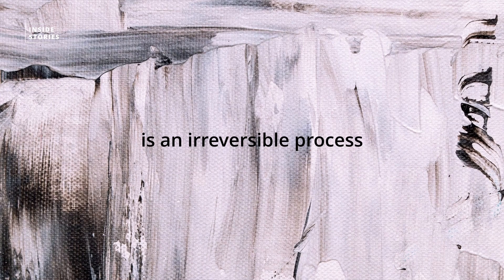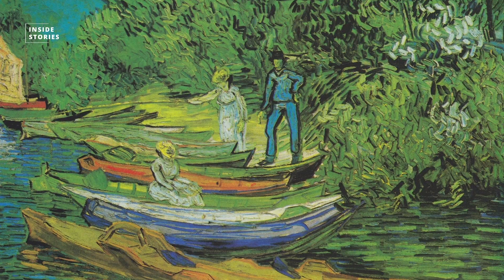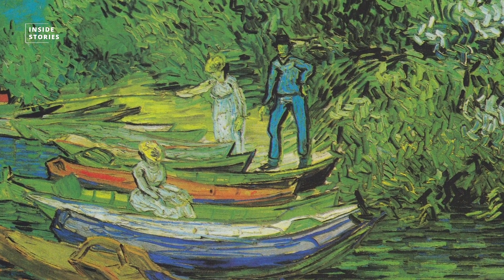Color fading is an irreversible process. Once the color has faded, it cannot be undone. And unfortunately, no countermeasures are known so far.